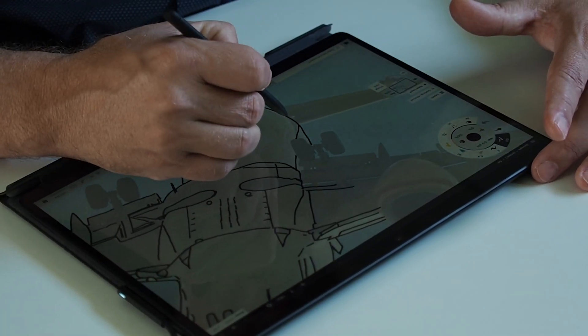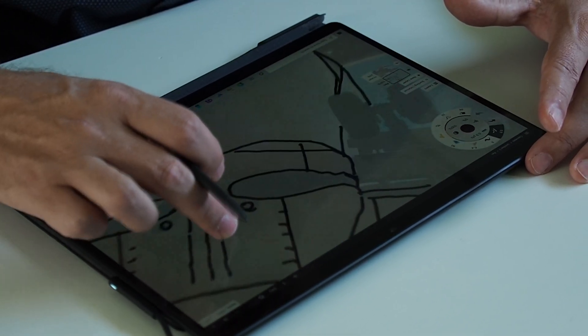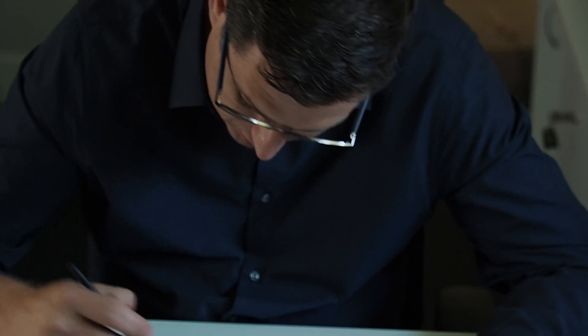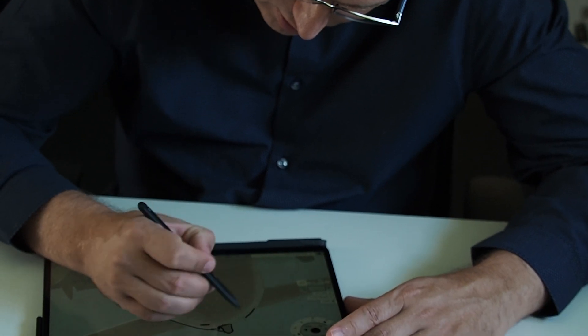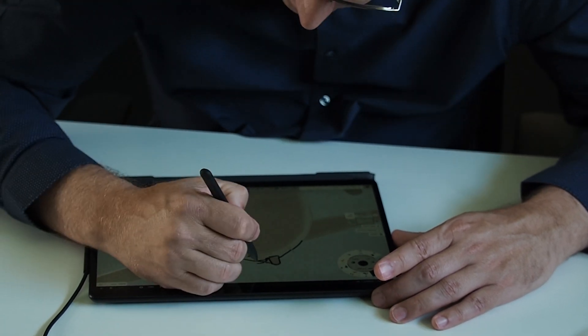So in Concepts, I can take a line that I've drawn, select it, move it, resize it and reshape it. And as you'd expect from a drawing app, it allows you to draw with colors and in different pen styles. There are textured pen styles that you can purchase, there are layers, and it even supports the Surface pen's pressure and tilt sensitivity.